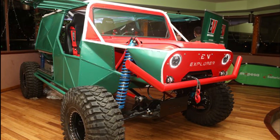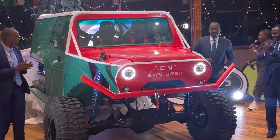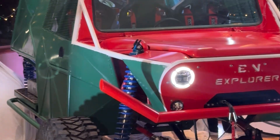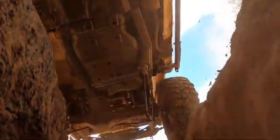EV Explorers proudly launched an EV vehicle made in Kenya. It's a fully off-road beast built specifically to take on one of the world's most rugged motorsport challenges, the Rhino Charge, which kicks off on May 31st.